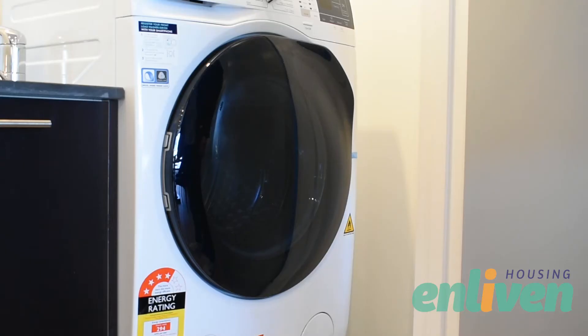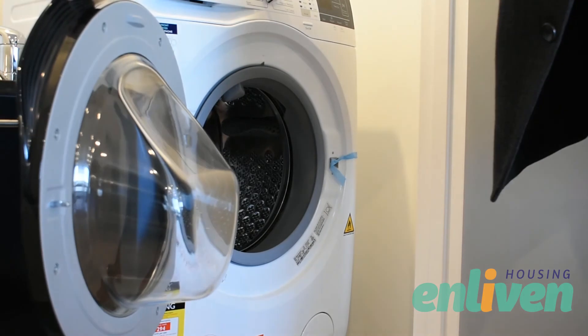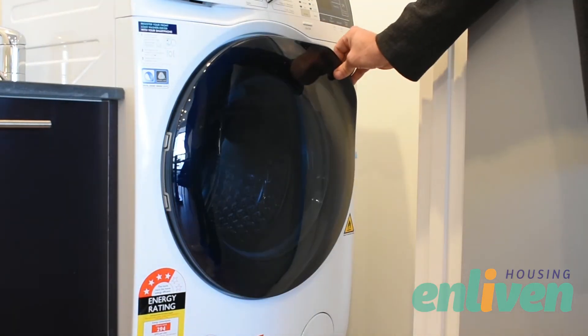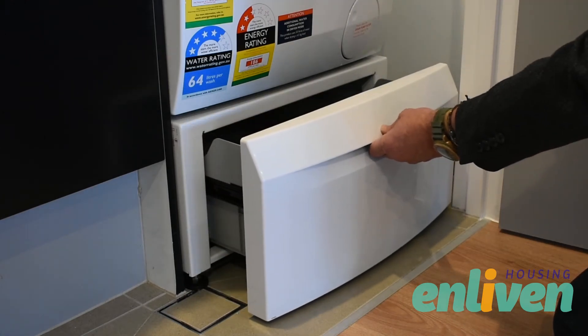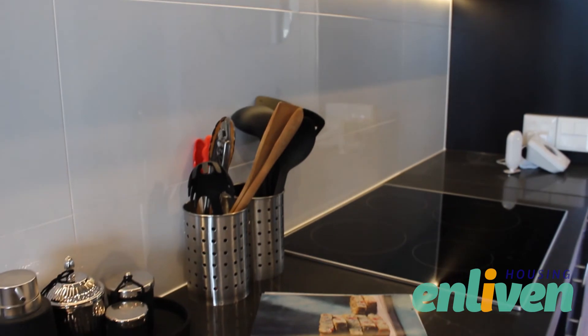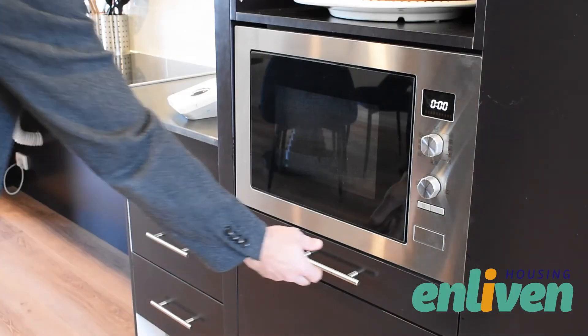As part of Enliven housing's quality inclusions we supply a dishwasher and install combo washer dryers in every apartment with storage under each appliance. We aim to always provide two bedroom apartments that are spacious and provide more storage for your needs.